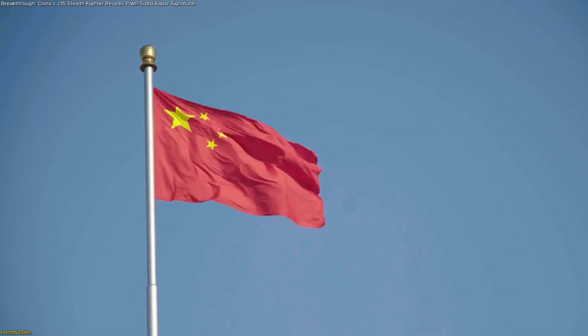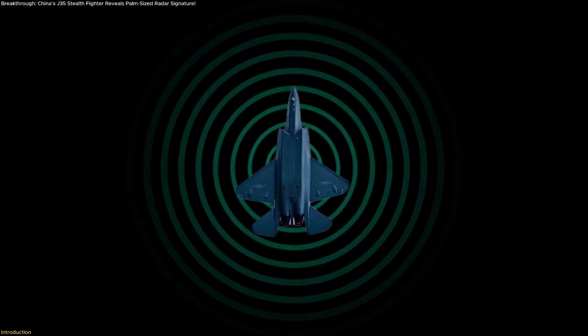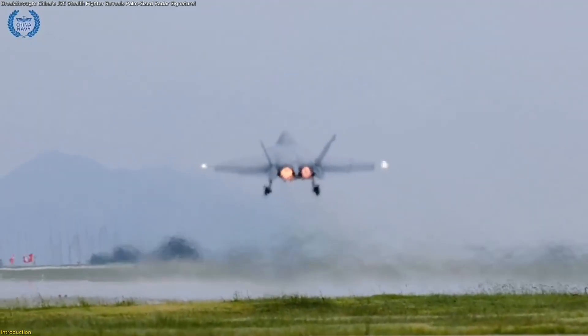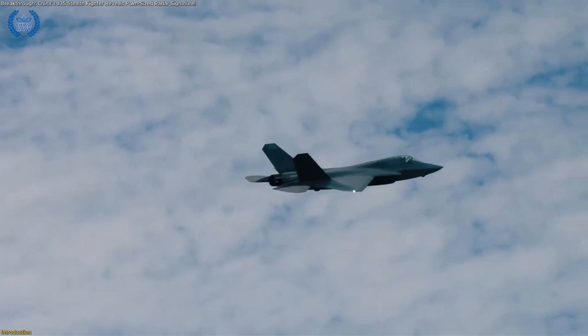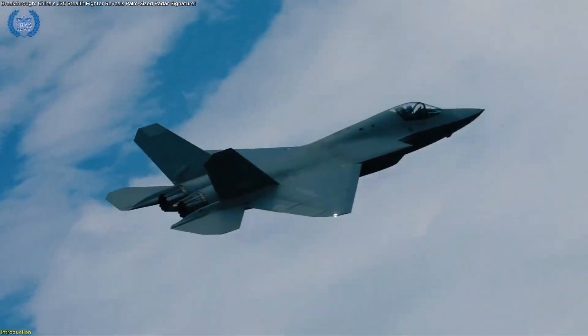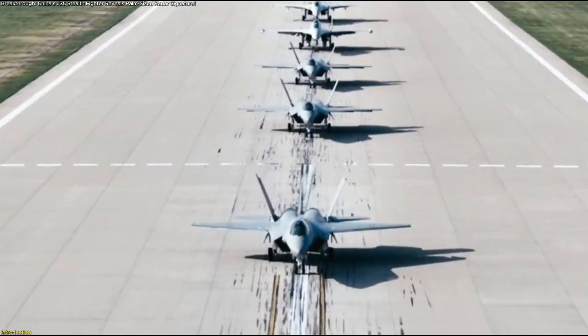China has unveiled a bold claim about its new J-35 stealth fighter. Its radar cross-section is said to be smaller than a human palm. If true, this could mark a major leap in aviation technology, putting the jet in direct comparison with the U.S. F-35. In this video, we'll explore the claim, the science behind it, and what it really means for the future of stealth.